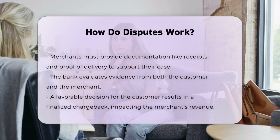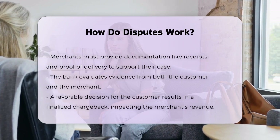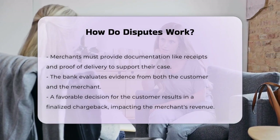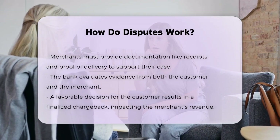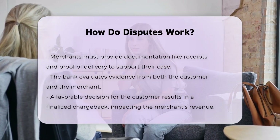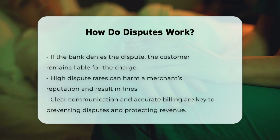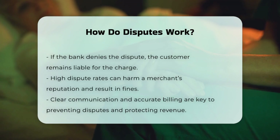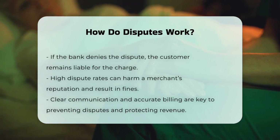The bank will then review the evidence provided by both the customer and the merchant. If the bank decides in favor of the customer, the chargeback will be finalized and the merchant will lose the revenue from that transaction. However, if the bank finds the dispute to be invalid, the chargeback will be denied and the customer will be held responsible for the transaction.